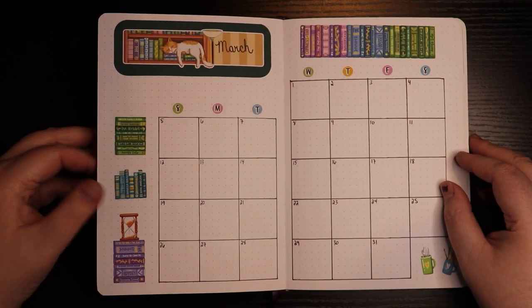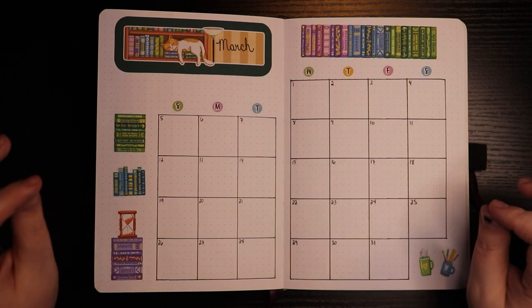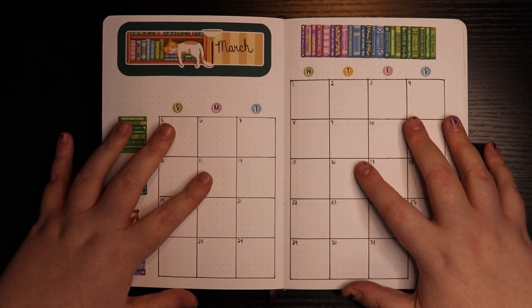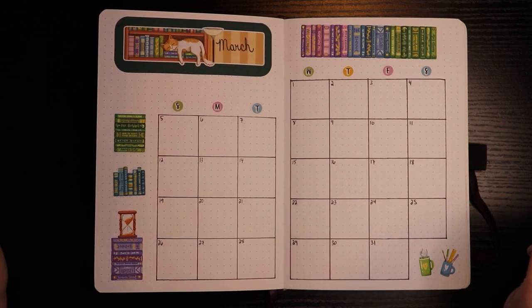If you are new here, I do not do actual plan with me's — I just do flip throughs. I'm not the world's biggest fan of plan with me's. However, there is a plan with me for part of what I have in here, and we will talk about that when we turn the next page.